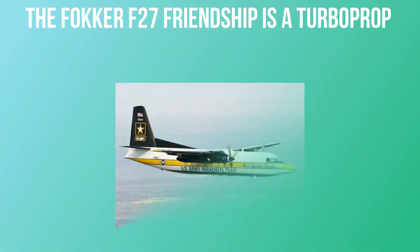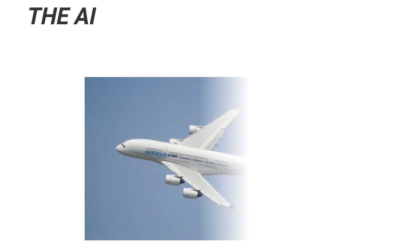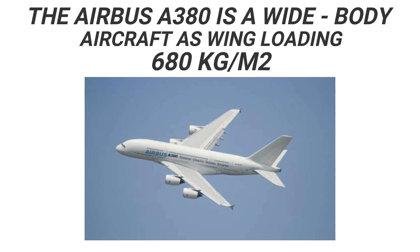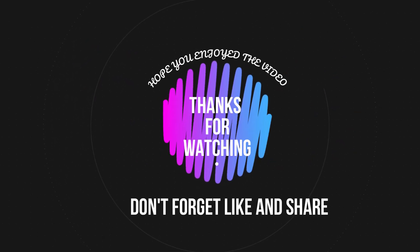The Fokker F-27 Friendship, a turboprop airliner, has a wing loading of 282 kg/m². The Airbus A380, a wide-body aircraft, has a wing loading of 680 kg/m². Hope you enjoyed the video. Thanks for watching and don't forget to like and share the video.